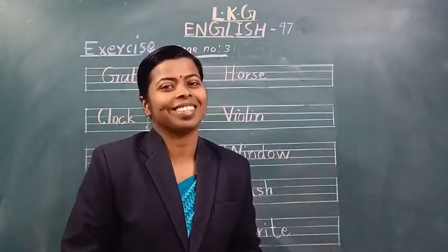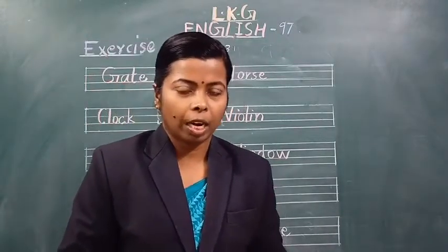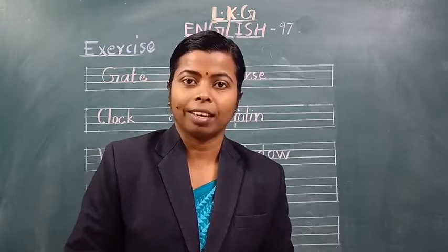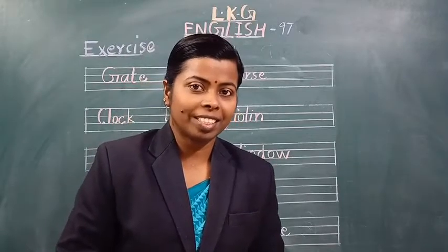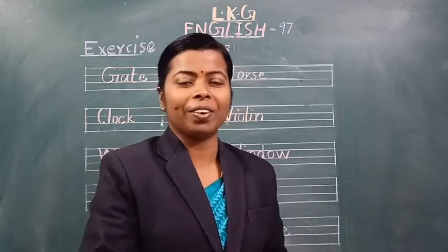Good morning students. How are you all? Fine. Did you complete your yesterday's homework? Yes. Then tell me, what was the homework? The words which are starting with the letter W. Very good.